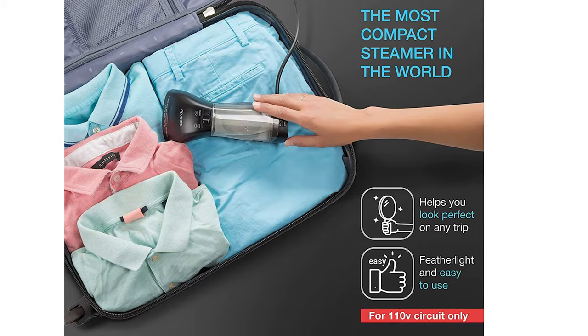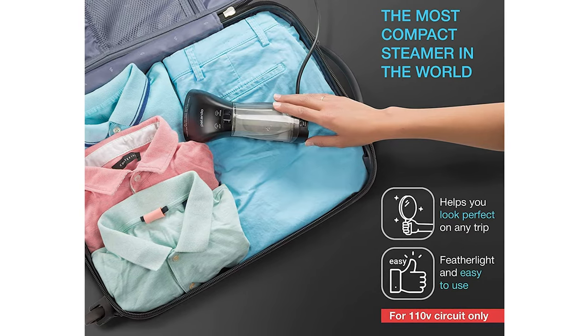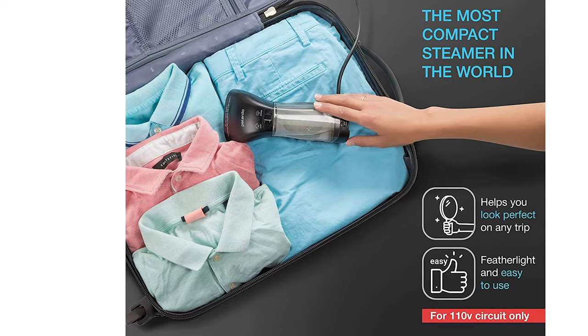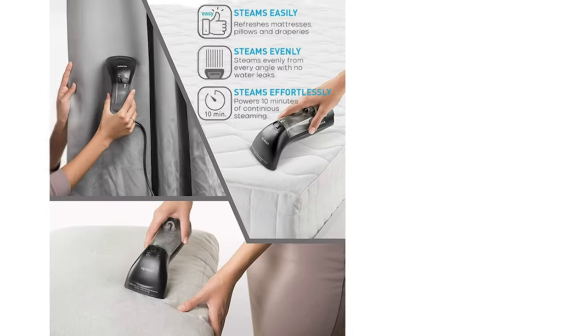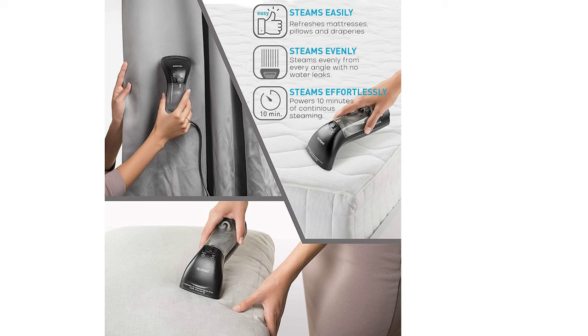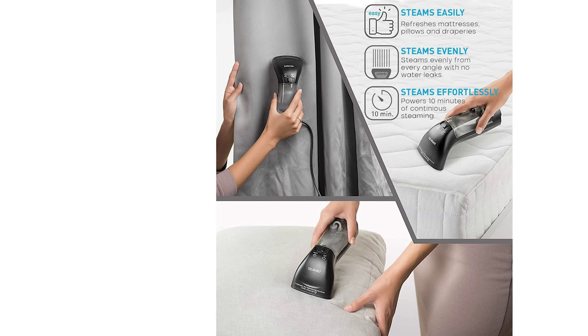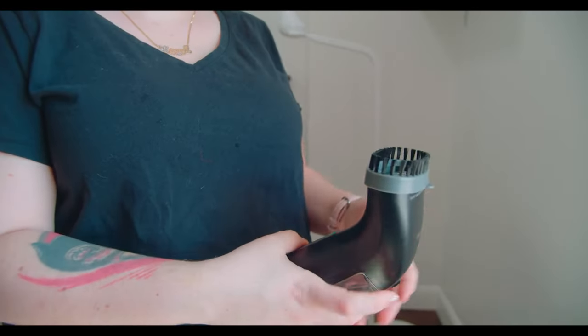However, it's not all sunshine and rainbows. A tiny hiccup: a few droplets spat out initially and here and there. But we ain't sweating the small stuff. The cherry on top? A trendy travel pouch and a nifty lint remover tag along. So, are you ready to elevate your travel game? Let Pallado lead the way.